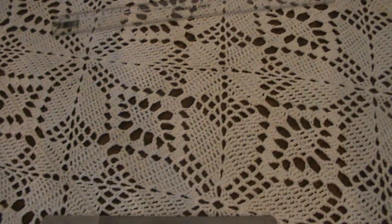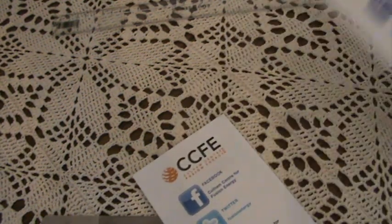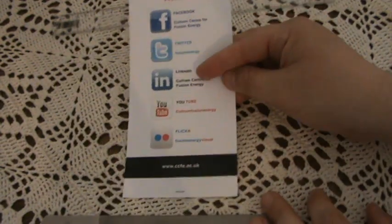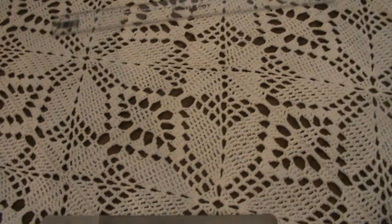I also picked up this from reception — somehow I've got three of them. It's just like a bookmark-type flyer. You can get them on Facebook, Twitter, LinkedIn, YouTube, and Flickr. There's nothing on the other side.